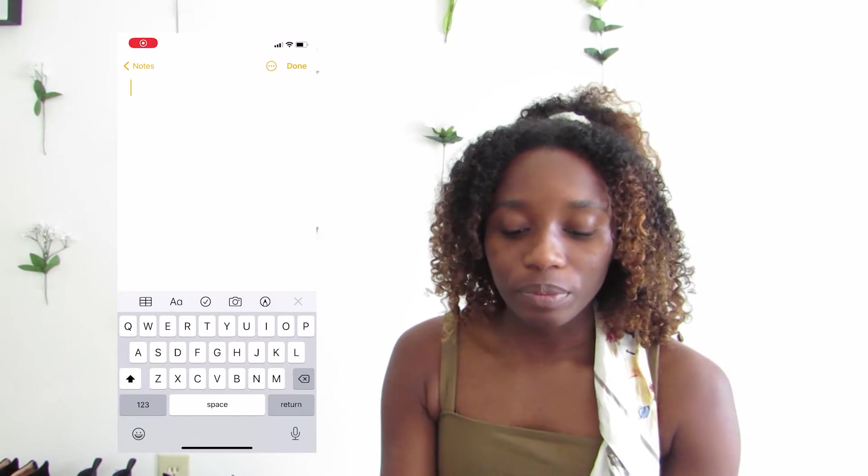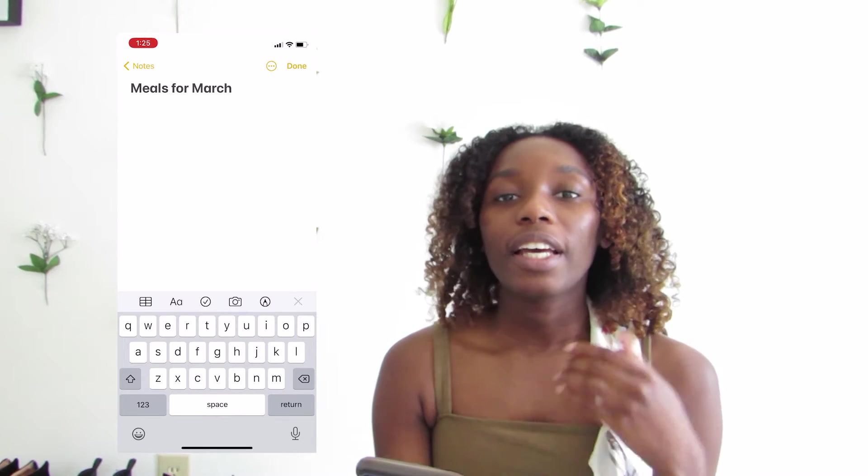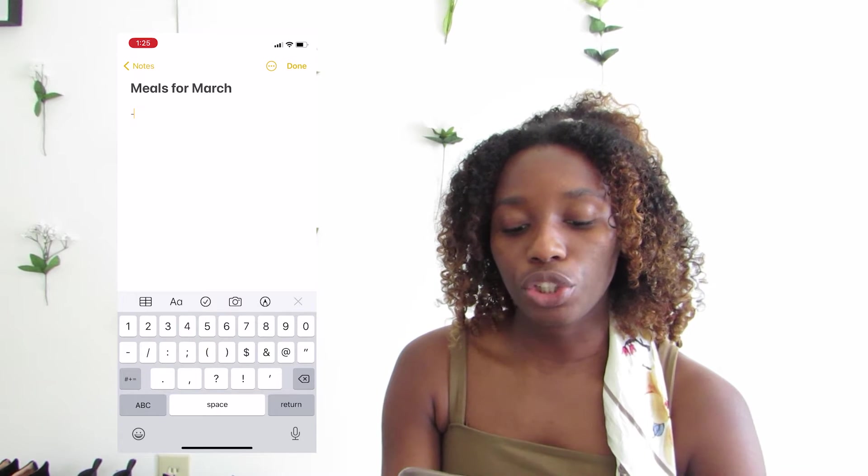Let's put my phone screen up so that you can see what I do. So I start off by just doing, like, meals for March, if we're talking about this month. And then I would go in to writing out what I would make.